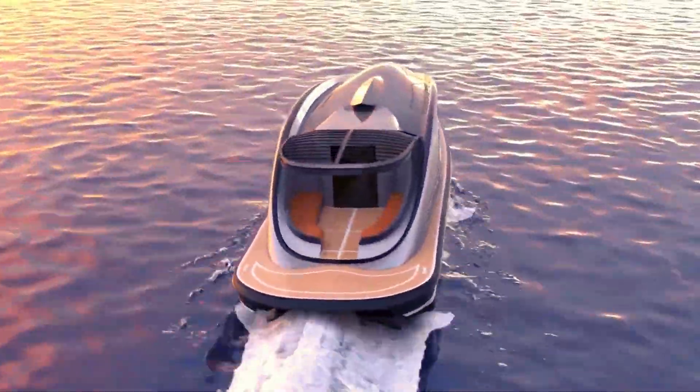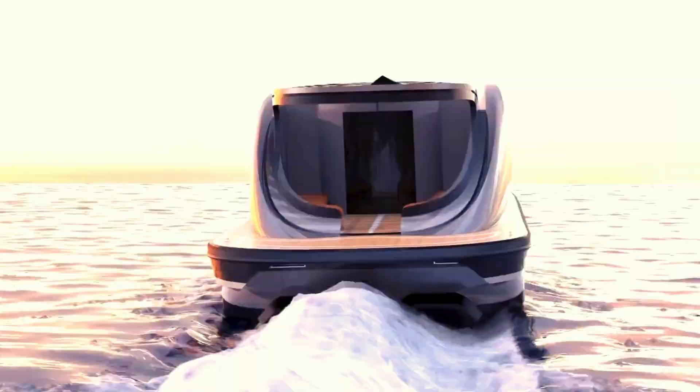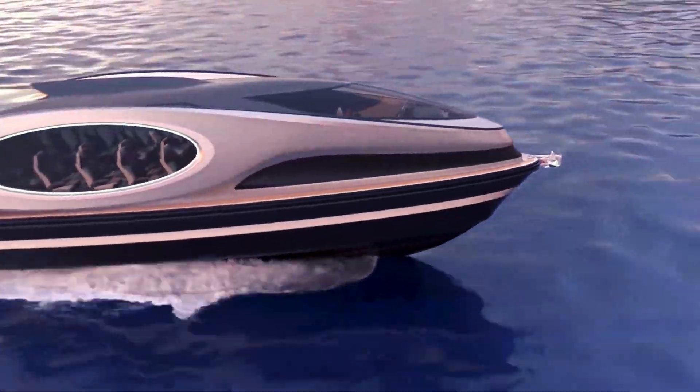Inside, Palladio features luxurious living areas, state-of-the-art entertainment systems, and elegant furnishings, providing the ultimate in comfort and style.